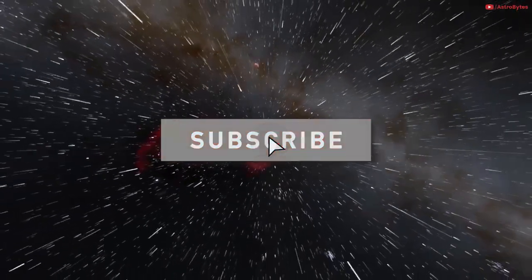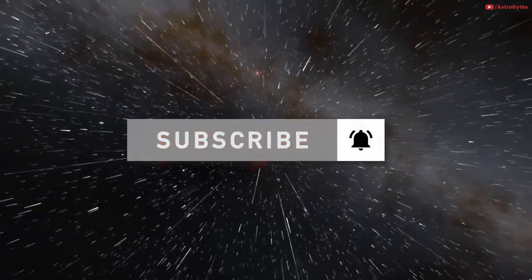Before we continue further, be sure to subscribe to our channel so you won't miss any of our weekly videos.